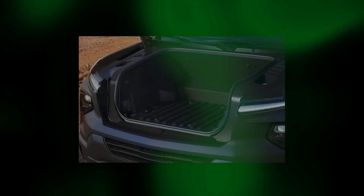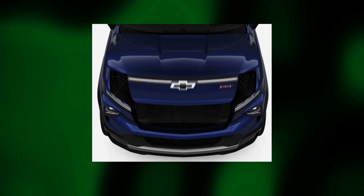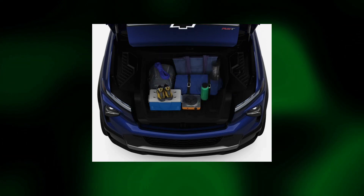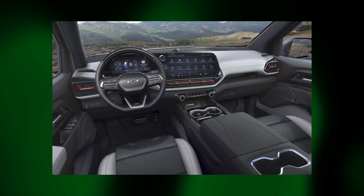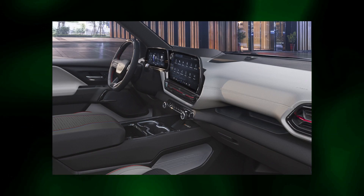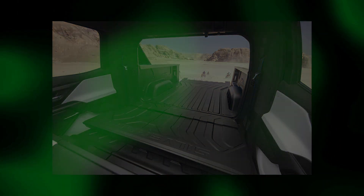Unique to these EV trucks is the front trunk. People driving these will have never had one before, and it's popular because many people have never had decent lockable storage in a truck. Chevy calls it the 'eTrunk.' The interior looks really great — there's a massive 17-inch infotainment display, a fairly large 11-inch driver cluster display, and a heads-up display with a 14-inch field of view, which is quite interesting.